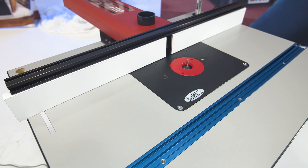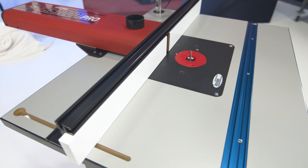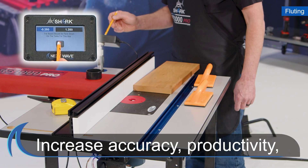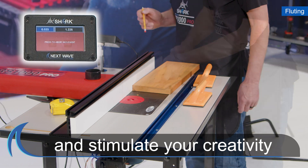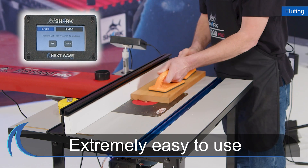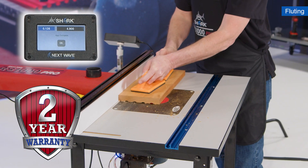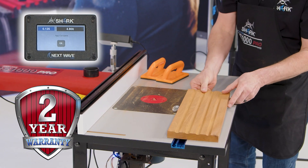In summary, the Shark RS1000 Pro has cutting-edge technology that increases accuracy, productivity, and stimulates your creativity while being extremely easy to use. And of course, it comes with Next Wave CNC's industry-leading 2-year warranty.